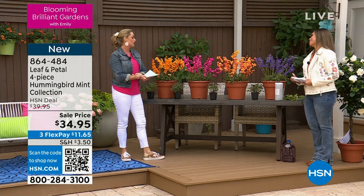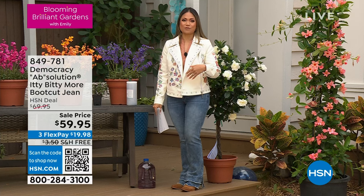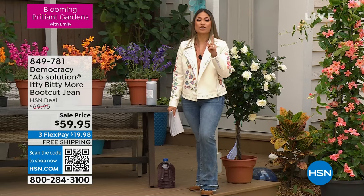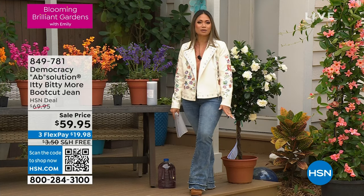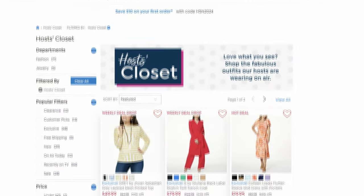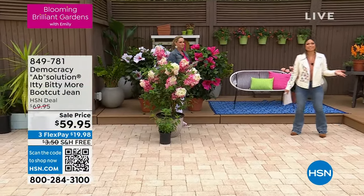One question we get a lot from our Facebook friends is what are the hosts wearing? I'm wearing Democracy jeans in a size four — I love the detail at the bottom. All you have to do is head to hsn.com, type 'host closet' in the search tool, and it will take you right to a landing page where every item worn by a host will be there in an easy-to-search fashion. Pick your color and size.